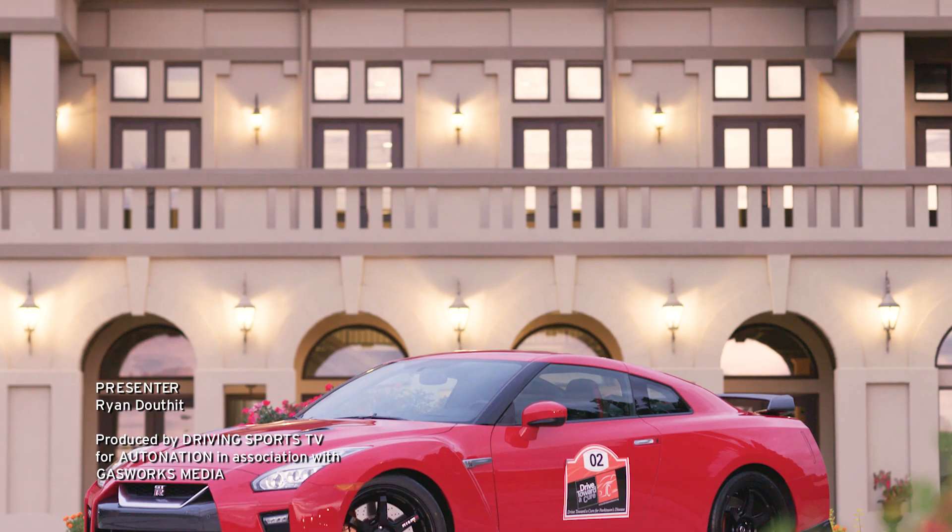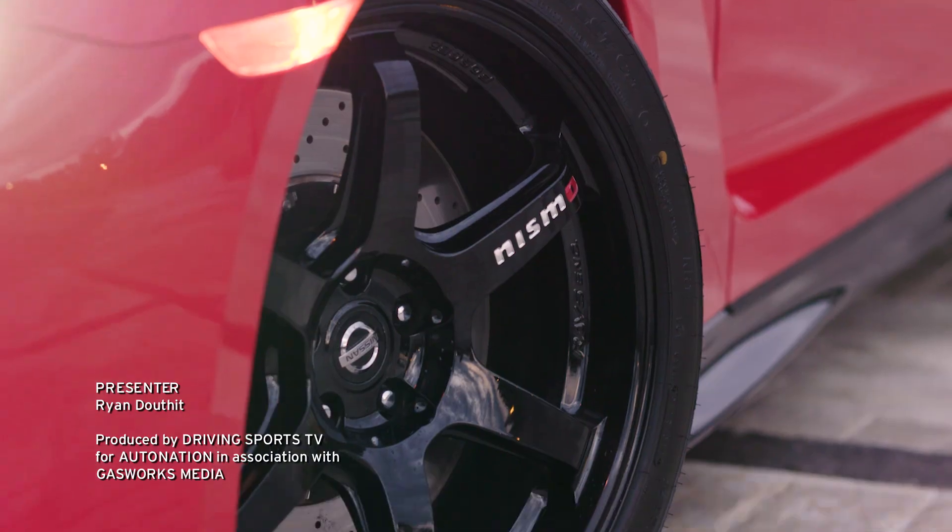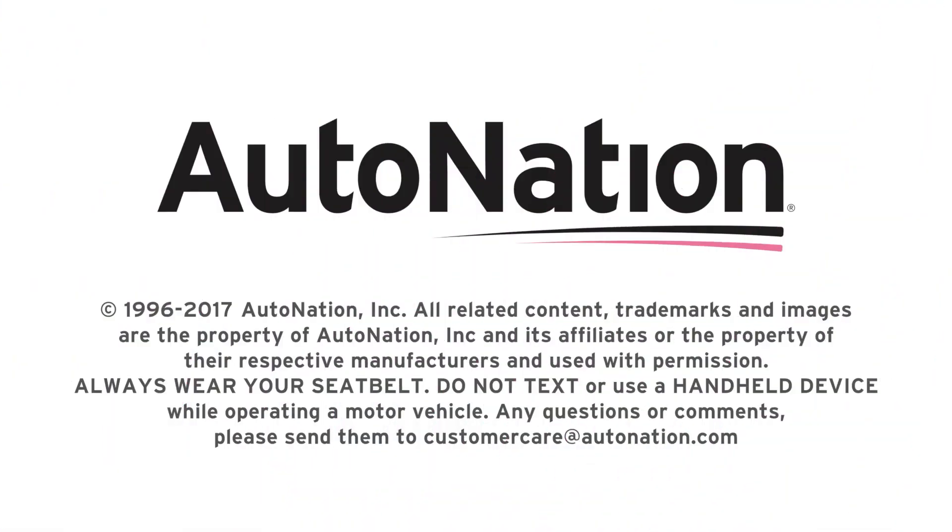To get a GT-R Track Edition of your own, visit your local AutoNation Nissan dealer. Get started at AutoNation.com. I'm Ryan Douthat, thanks for watching.